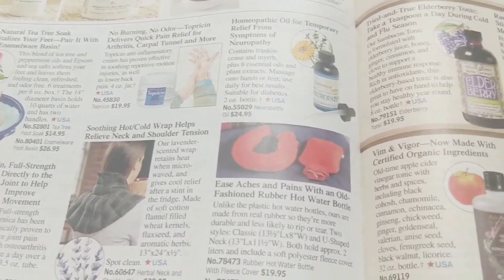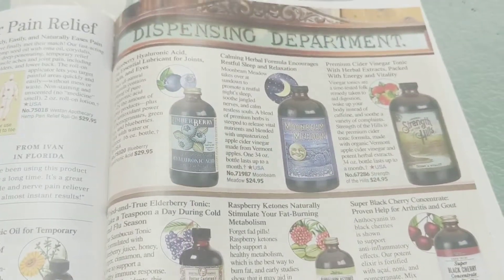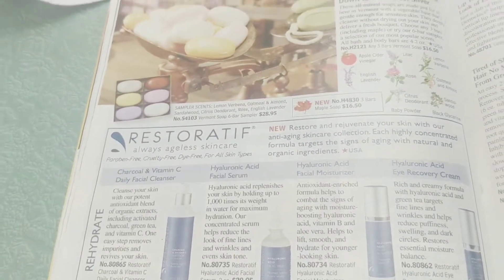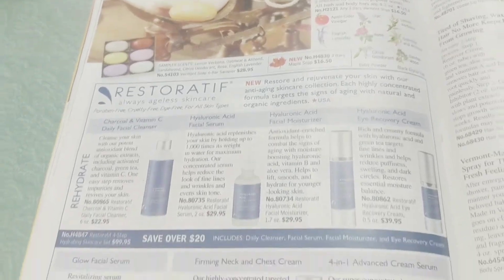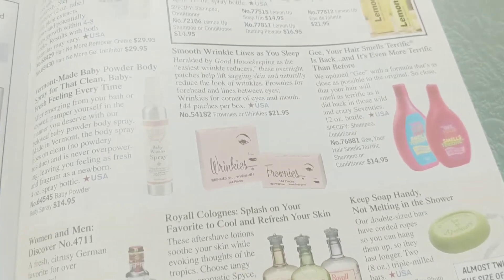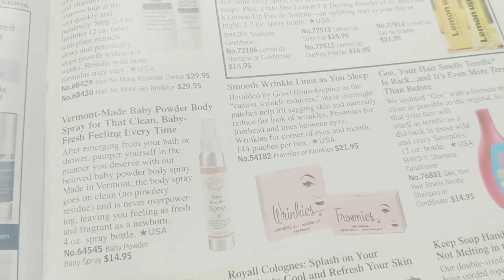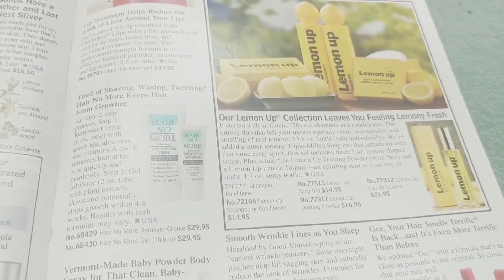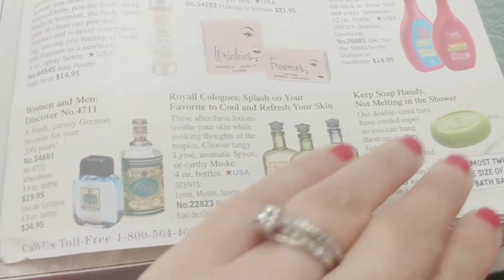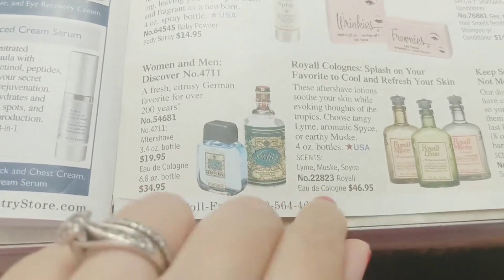Foot bath — nice! I always want to buy those soaps on the rope. I had them when I was little from Avon. I've been wanting to try that. Oh wow, I have a really, really old bottle of this — really old.